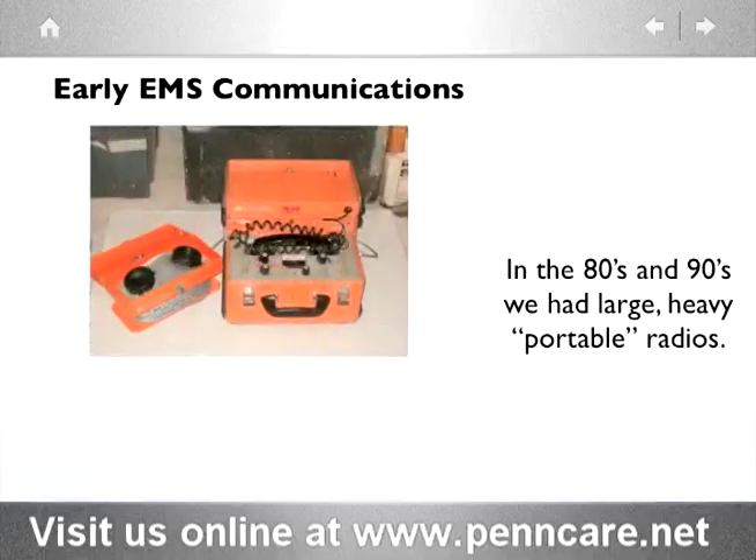In the 80s and the 90s, portable radios hit the scene. They were large and clunky, but functioned wirelessly. This meant greater freedom while working in the field.